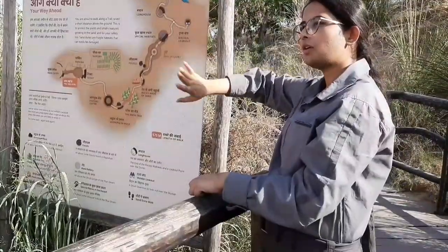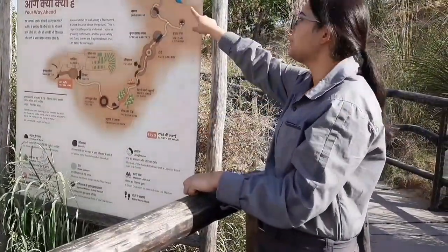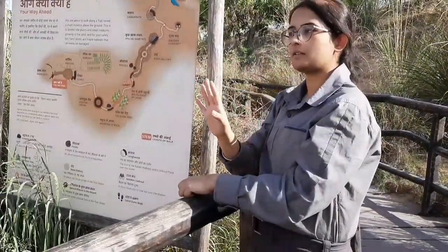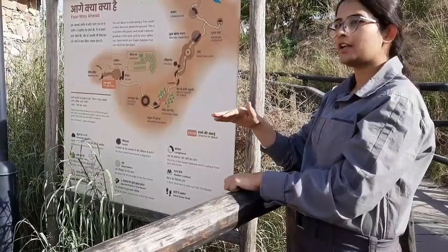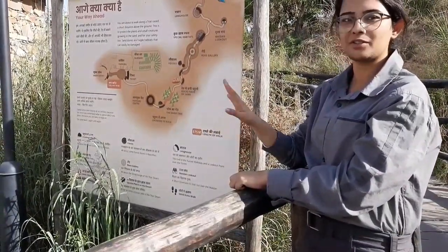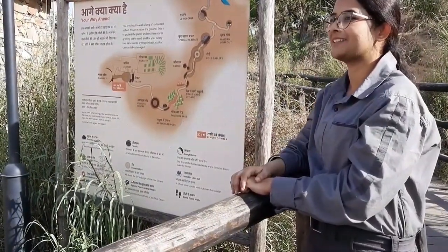Before going to the sand area, I should warn you: stay hydrated because there is no water facility available in the sandy section — no drinking water and no shade. I would advise that if you plan to come here, it will be great if you can come early in the morning. It is so divine, with birds chirping all around.